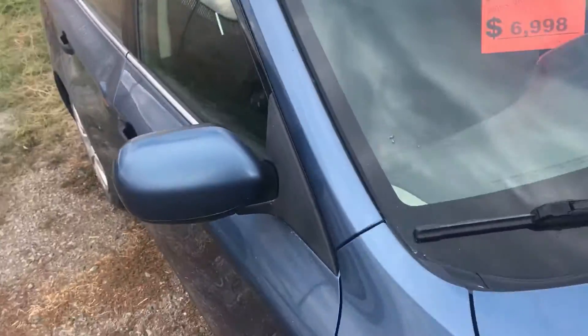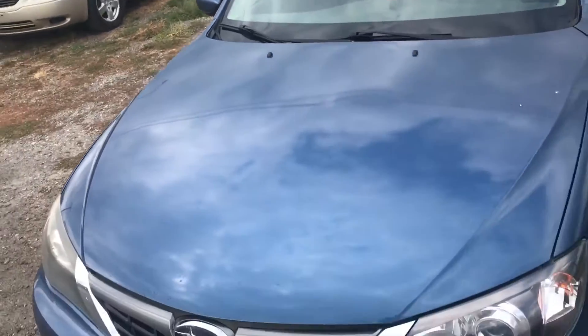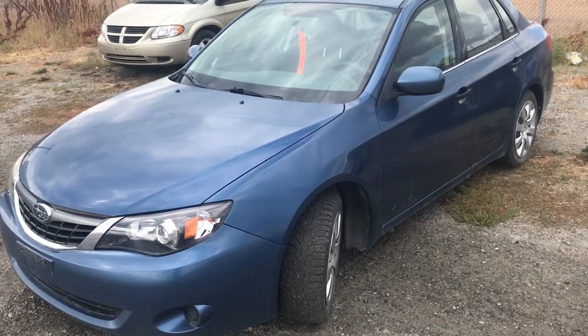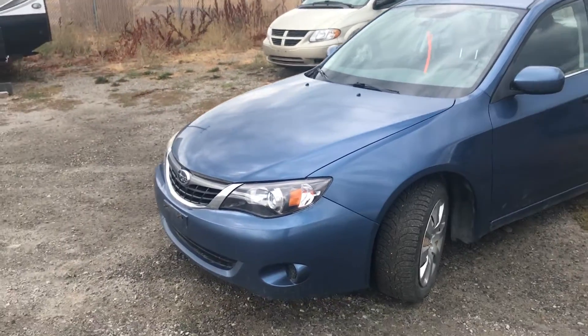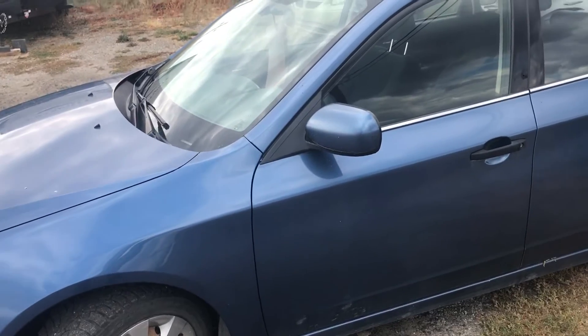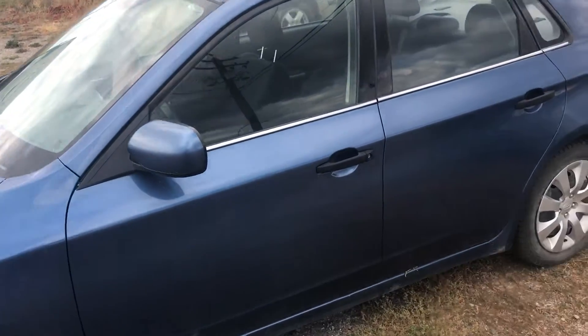It's got just over 218,000 kilometers on it. Anyway, I'll provide some more information in the email for you. 250-426-6614. My name is Javen. Take care and I'll talk to you soon. Bye-bye.